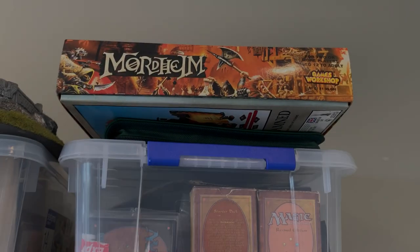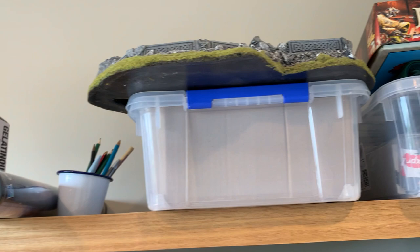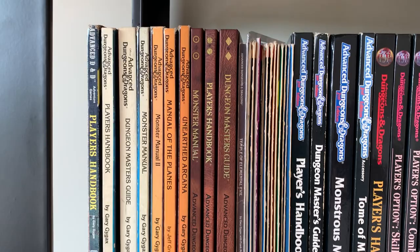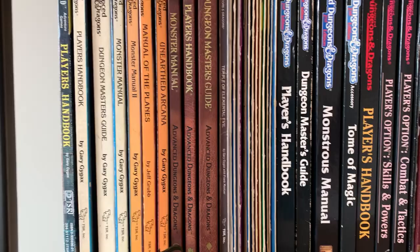For some this might be a humble RPG collection, for others it might be aspirational or perhaps even indulgent, but for me it's my dream collection — one that I've carefully curated over the last 20 years and one that I'm very thankful to have. Let's take a look at my top 5 RPG items from the collection.